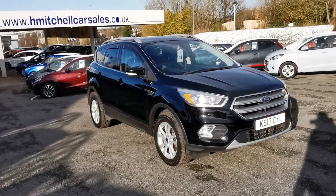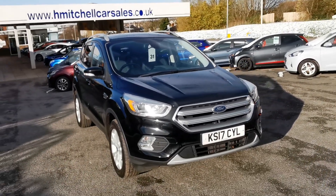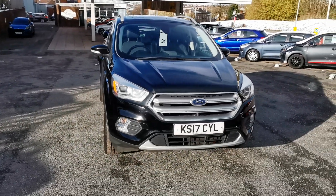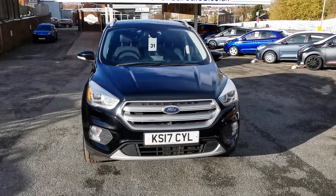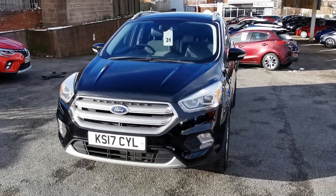Hi, here at H Mitchell Car Sales we're very pleased to be able to offer for sale this 2017 Ford Cougar 1.5 EcoBoost 150. This car is the Titanium model, finished in Shadow Black, and it's got the LED daytime driving lights.